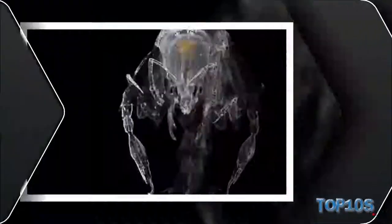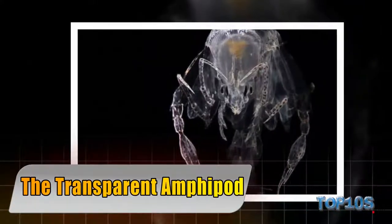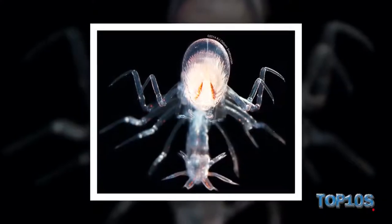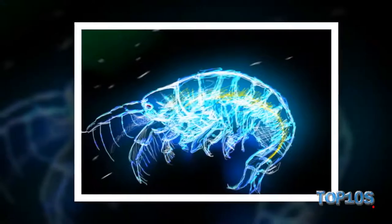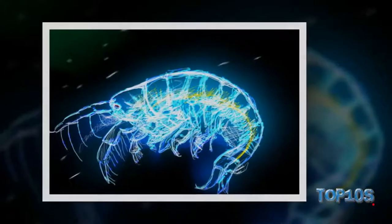Number 10: The transparent amphipod, also referred to as Fronema. The clear amphipod is one among the various strange species found in recent expeditions in the North Atlantic. To disappear from predators, this tiny shrimp-like creature has turned its skin fully clear.